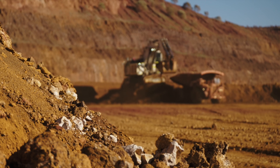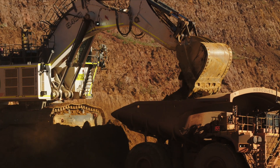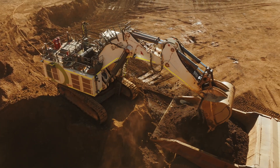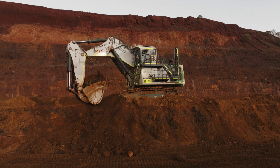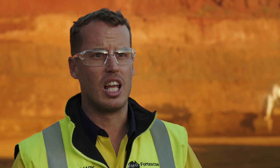Fortescue has a vision to be fully decarbonised by 2030 and is currently on track with that. All of our sites are transitioning to equipment that will be basically zero emissions — either electric machines or battery electric machines being delivered across our site. The company went on an assessment of what mobile equipment is out in the industry and how we can achieve that, assessing all of our OEM partners.